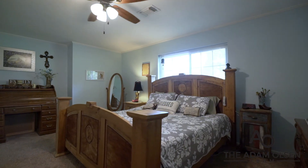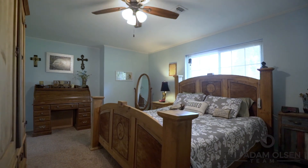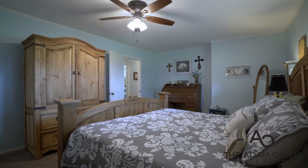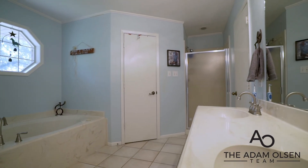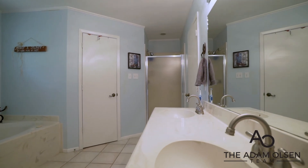The primary bedroom is a spacious 13 by 18 feet and is carpeted. The primary bath features a soaking tub, stand-up shower, and quartz countertop double vanity.